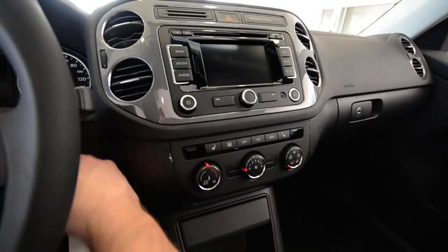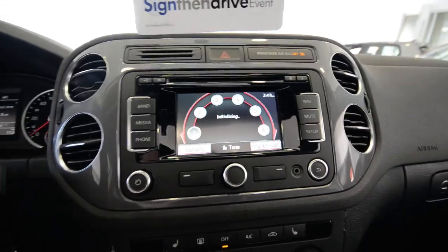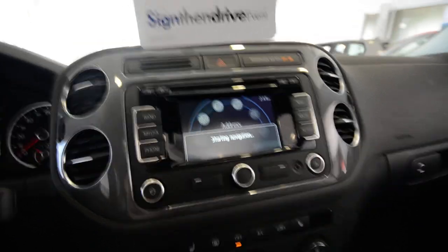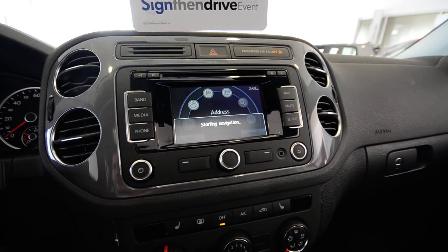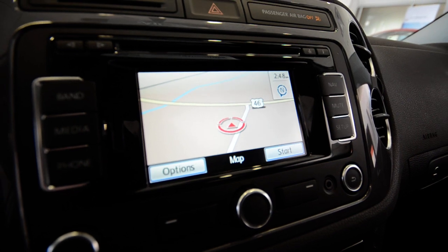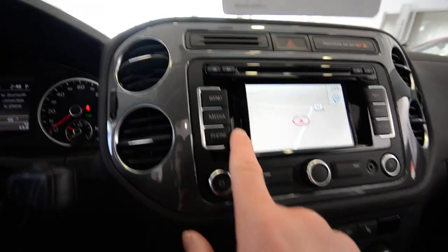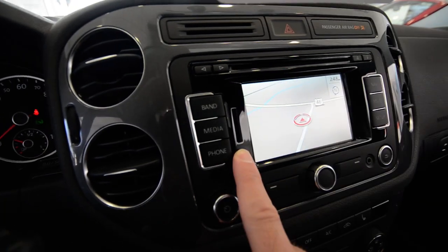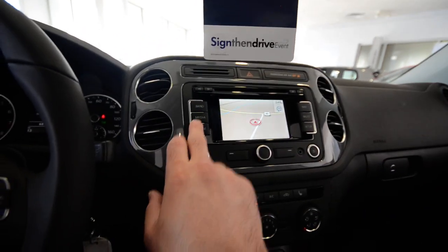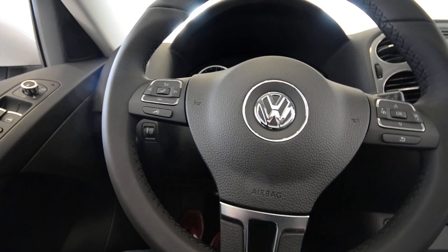Let me show you the navigation interface real quick. It's very simple to use — you've got your nav here and the map is up. There we are: 221 Route 46 West in Rockaway, 07866, in case you want to set your own navigation to us. You also have an SD card reader, streaming audio, and Bluetooth connectivity. It's voice activated — you just hit the microphone button and your phone connects.